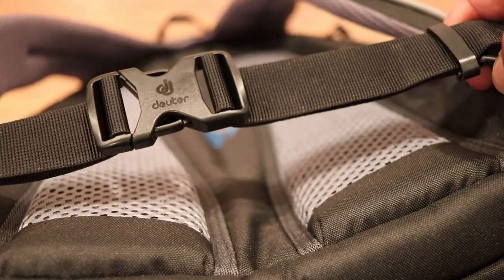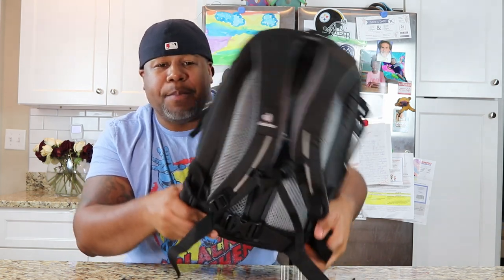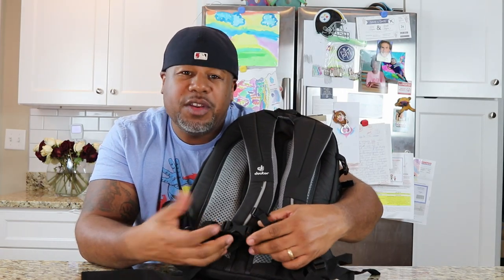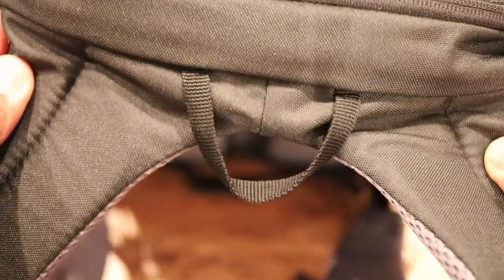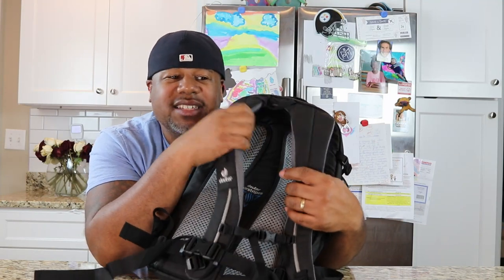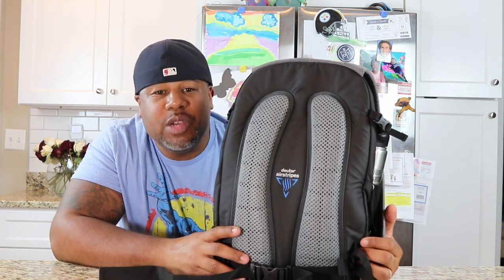Down at the bottom, Deuter includes a hip belt, which I don't necessarily use on bags this small at 22 liters, but for the guy that's riding a bike or running with this pack, it'll stop the backpack from shifting around on your back. The hip belt is removable so if you don't need it you can just take it off. The shoulder straps are on a yoke system so they don't end at the main section of the bag — they curve at the top so it doesn't irritate the back of your neck when you're wearing it.